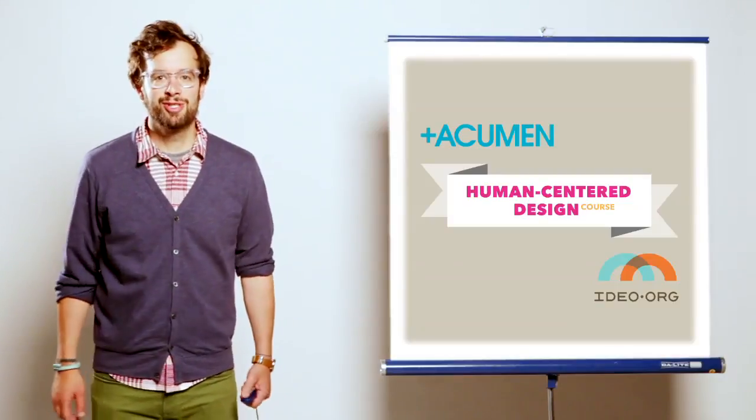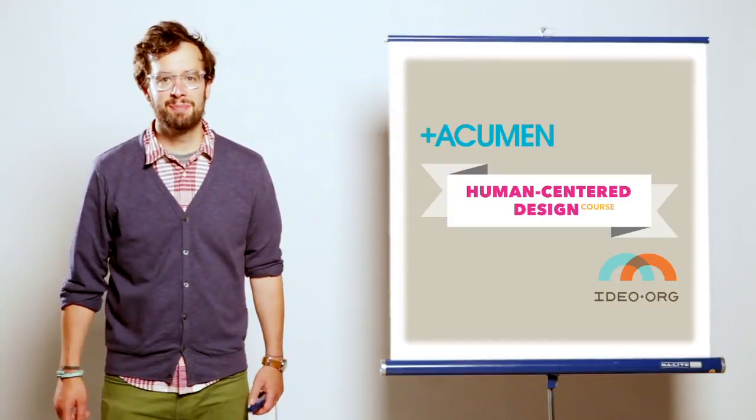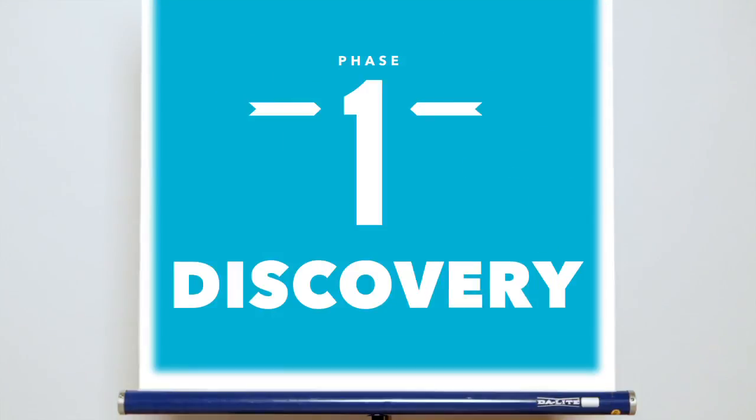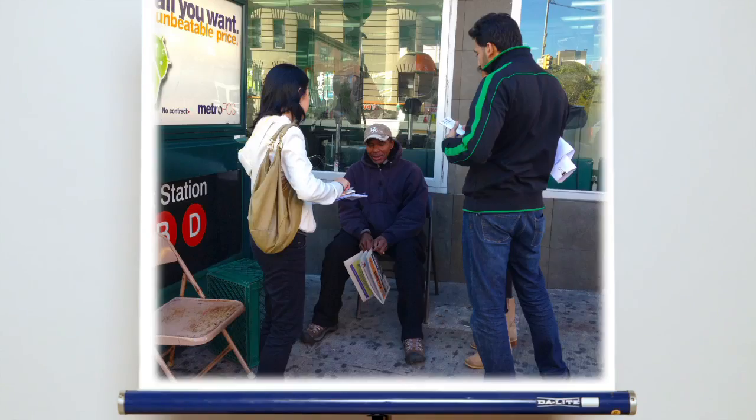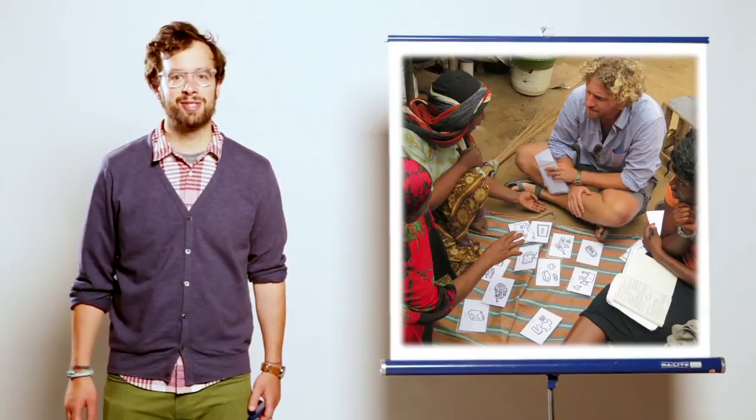This workshop, just like the Human-Centered Design process, begins with discovery. As part of this course, you'll learn interviewing skills and other design methods to give you the confidence to get out there and start doing the Human-Centered Design process yourself.